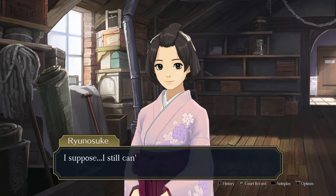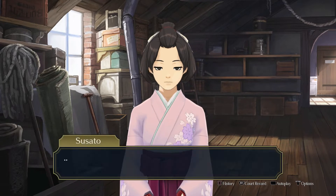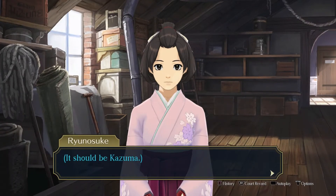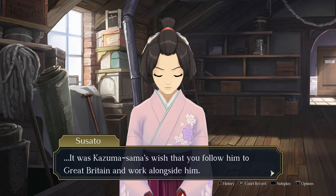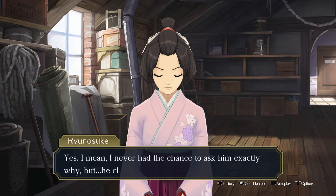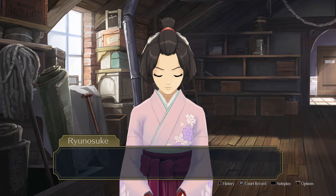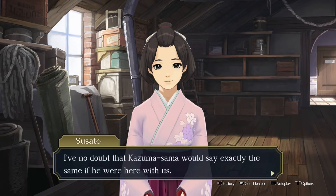Is everything alright? I still can't quite believe it — that I'm here in England working as a lawyer. In the Old Bailey, no less. I never had the chance to ask him exactly why, but he clearly had a plan. Whatever this bigger picture thing is going on with all the government stuff behind the scenes, he was part of it. I wouldn't be here today if it wasn't for him. And you're doing wonderfully, Narohodo-san. I've no doubt that Kazuma-san would say exactly the same if he were here with us.